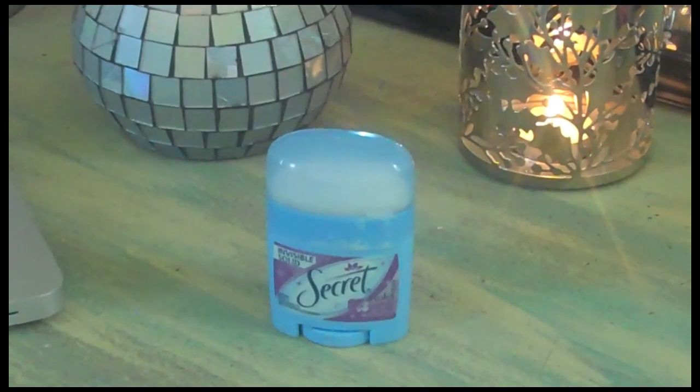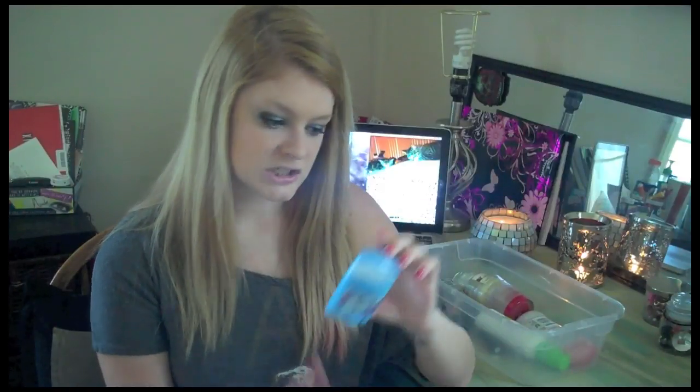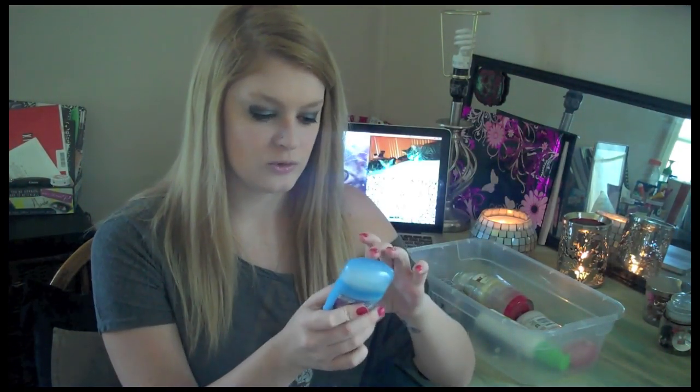My next empty is an invisible solid Secret deodorant in the scent Violet. It's not actually empty — it still has deodorant in it, but it's dried up so I can't use it anymore. I really do not like the scent of this. I think it was sent to me by Secret a really long time ago, and I found it while cleaning my shelf. I am not going to repurchase this.